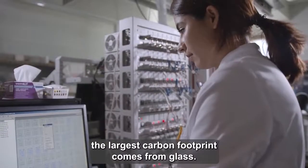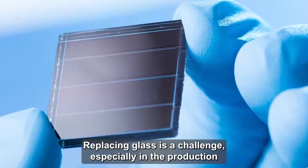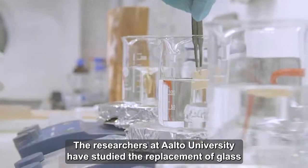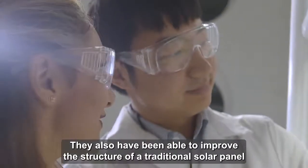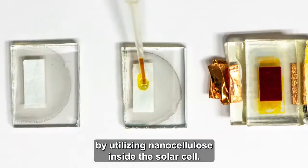In a solar panel, the largest carbon footprint comes from glass. Replacing glass is a challenge, especially in the production of smaller solar panels. The researchers at Aalto University have studied the replacement of glass with transparent wood. They have also been able to improve the structure of a traditional solar panel by utilizing nanocellulose inside the solar cell.